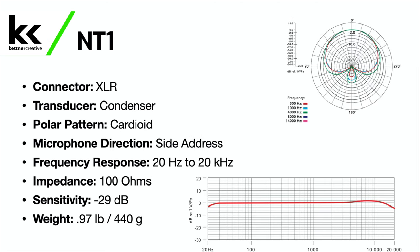The Rode NT1 is a condenser XLR microphone with a cardioid polar pattern. It's a side address microphone with a frequency response of 20 Hz to 20 kHz, an impedance of 100 ohms, a sensitivity of -29 dB, and it weighs 0.97 pounds or 440 grams.